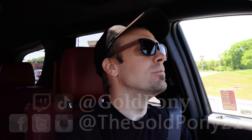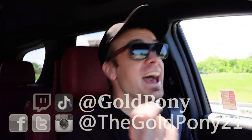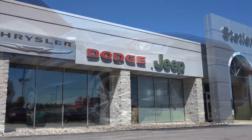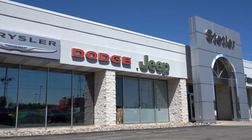What is up you guys, welcome back to another one. If you are new to the channel, I am Gold Pony. I do new car, truck, and SUV reviews on YouTube, and today we are in the new 2020 Dodge Durango, courtesy of Staedtler Dodge Jeep Ram in York, PA. For more information on their inventory, please feel free to check out the link in the description box below.